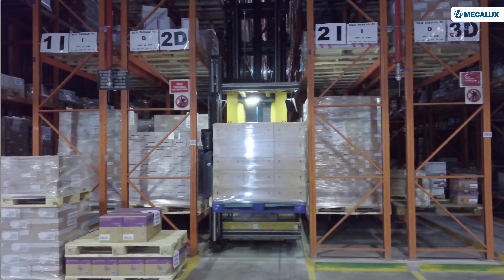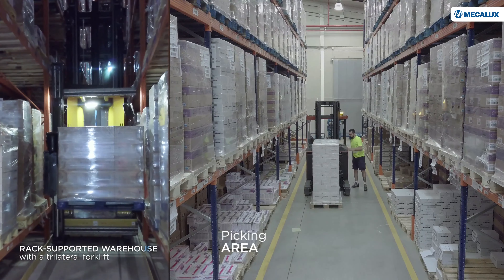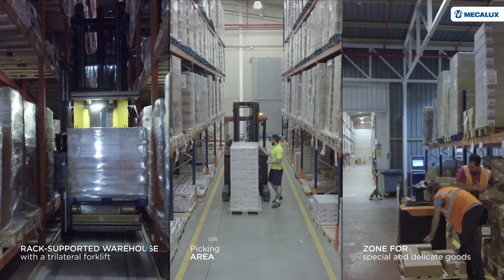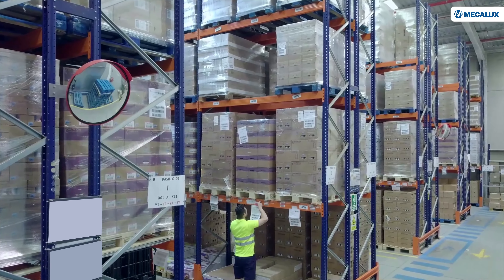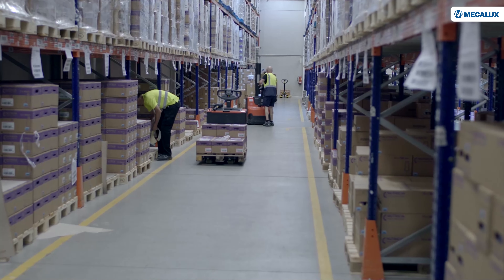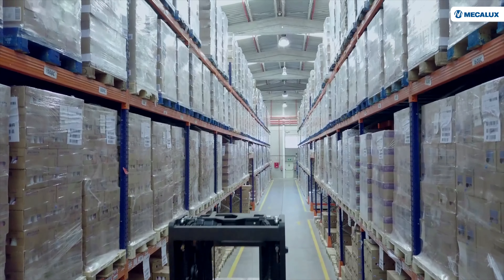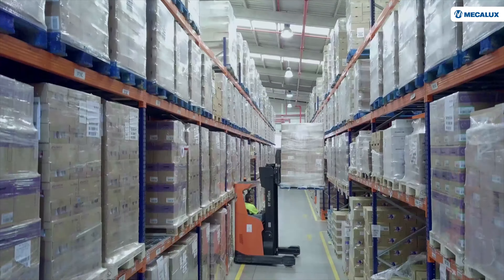The center is divided into three zones: a rack-supported warehouse with a trilateral forklift, a picking area, and a zone for special and delicate goods. In the picking area, operators prepare orders directly from the pallets on the lowest level of the racks. As the reserved products are housed directly above them, replenishment is very quick.